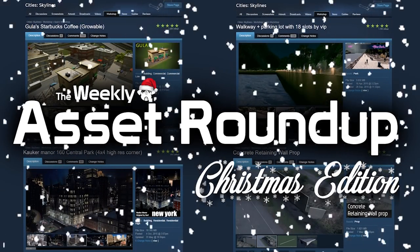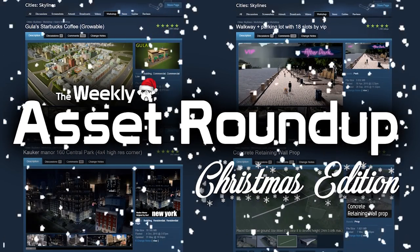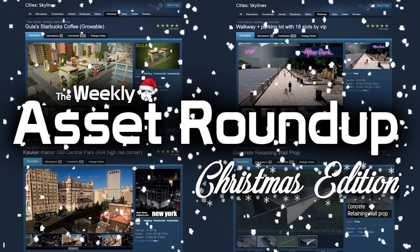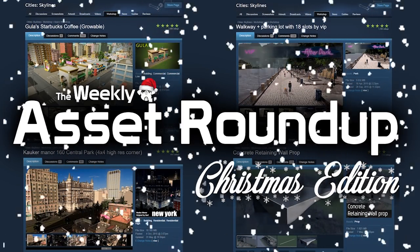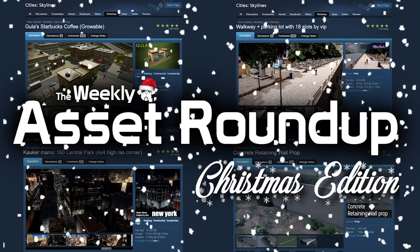Hello guys and welcome to the weekly asset roundup with me Pug Gaten. It's Christmas Eve so we must do a Christmas edition special. We're going to have a look through all of the assets from the beginning of time and let's see what we can do regards to a Christmas build. Let's do this.